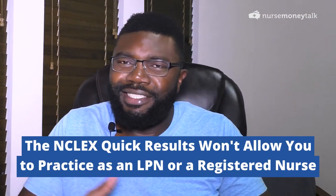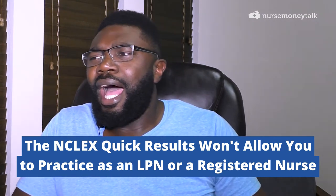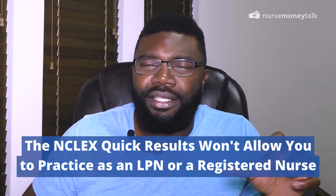Quick results are unofficial NCLEX results — and pay attention because the unofficial part is key. They are unofficial NCLEX quick results that you can receive in about two business days after taking your NCLEX exam. The NCLEX quick results don't let you actually practice as a nurse — that won't happen until your nursing regulatory body, which is essentially your state board of nursing, releases the official results.